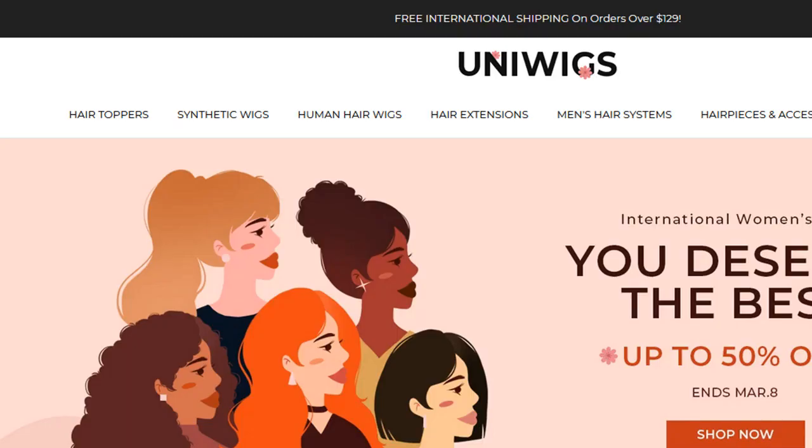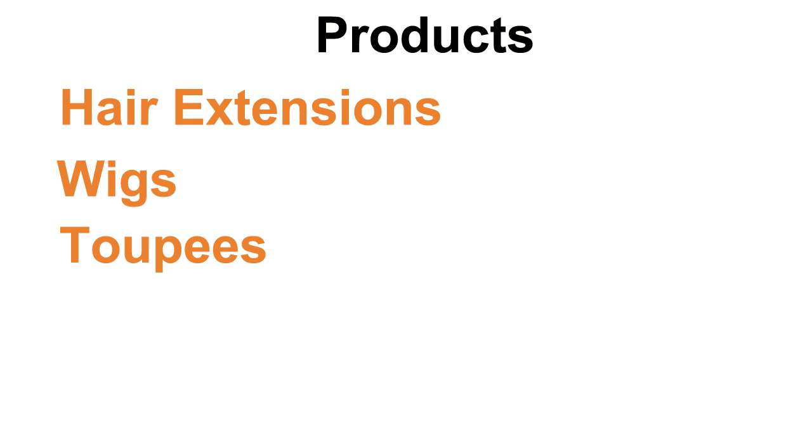Today we have UniWigs. UniWigs sells all types of hair extensions, wigs, and toupees to people who are suffering with hair loss and for those that just want to change up their style. I would rank it as a good addition to most portfolios because hair and hairstyles are a hot topic these days.